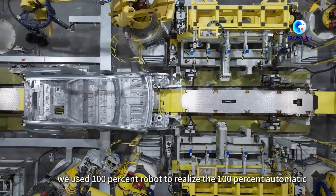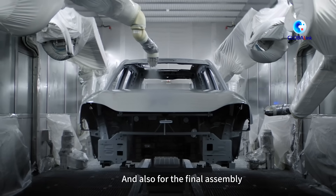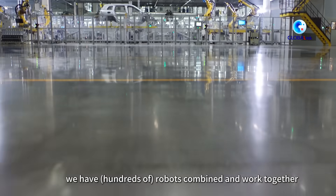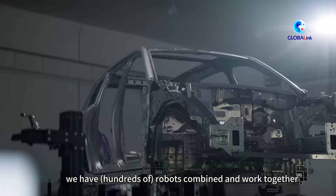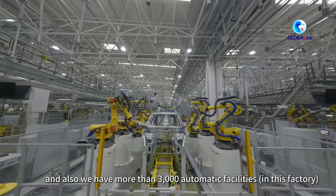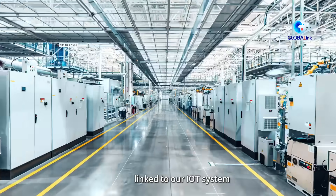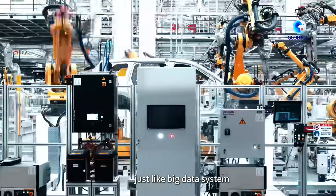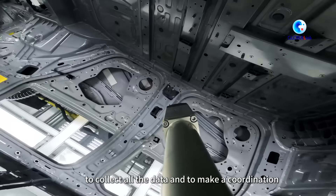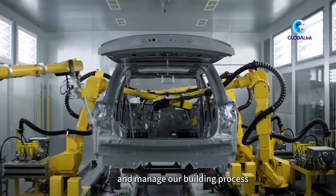For our welding process and pin process, we use 100% robots to achieve 100% automation. For the final assembly, we have more than 1,000 robots combined and working together to produce the cars. We also have more than 3,000 automatic facilities linked to our IoT system — like a big data system — to collect all data, coordinate, and manage our production process.